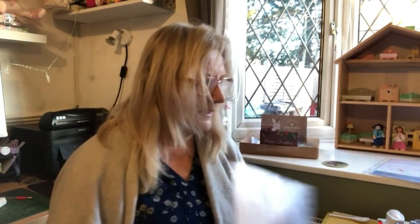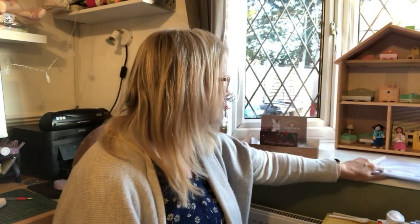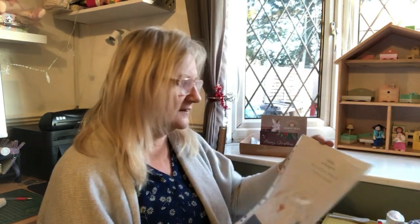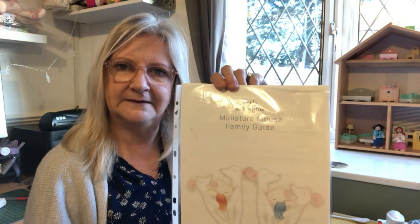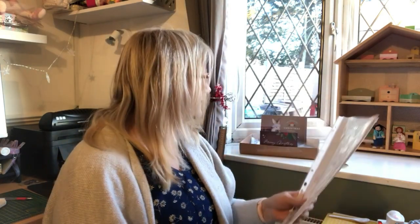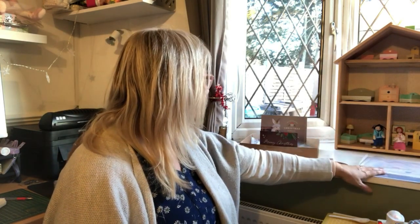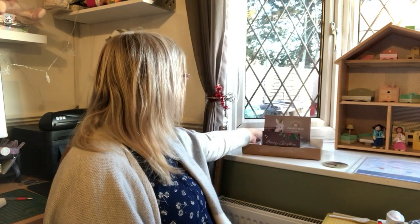I've got the dollshouse set up, and I was watching Claire Who Makes Things who recommended a miniature mouse family pattern from Little Arkington on Etsy. I've got that and I'm going to see if I can make some mouse people to go in the dollshouse.